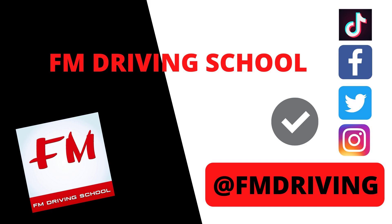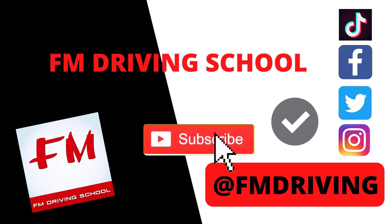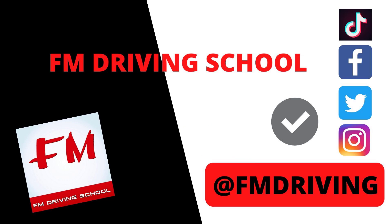Hey guys, welcome to FM Driving School. We're going to go through some of the major faults and most common faults you're going to come across in your driving test. Go through the clips, make sure you don't commit these mistakes. Don't forget to like, share, and subscribe — it makes a big difference to our channel. Thanks for watching.